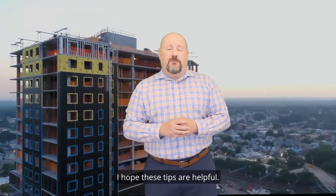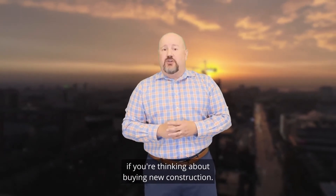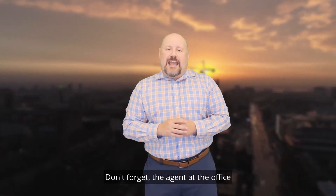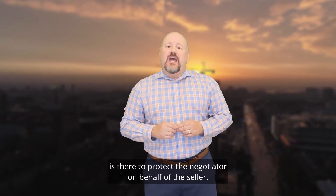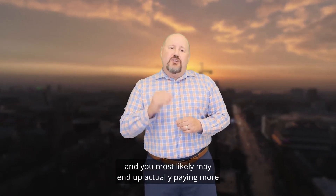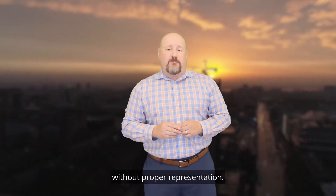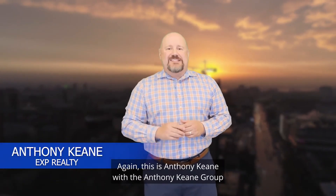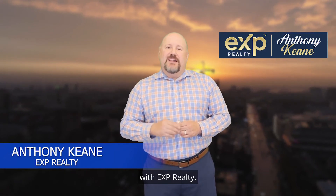I hope these tips are helpful. Be sure to reach out to us if you're thinking about buying new construction. Don't forget, the agent at the builder's office is there to protect and negotiate only on behalf of the seller, and you want someone in your corner too. It doesn't cost you more money, and you may actually end up paying more without proper representation. This is Anthony Keene with the Anthony Keene Group with EXP Realty. Thank you.